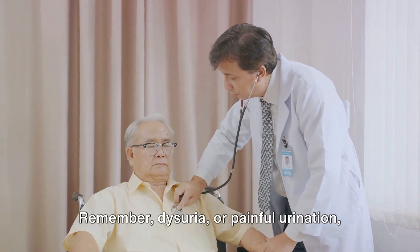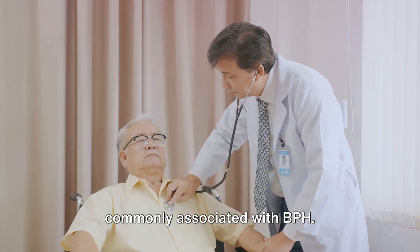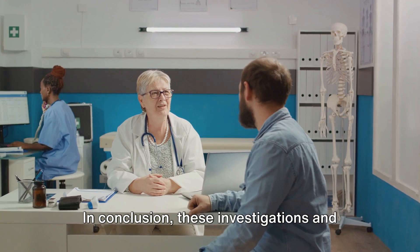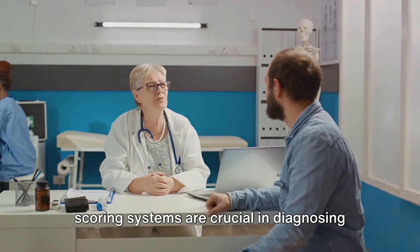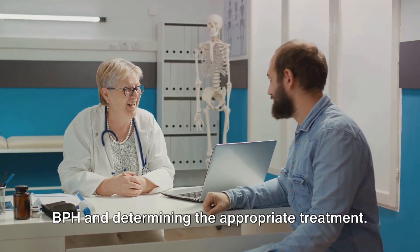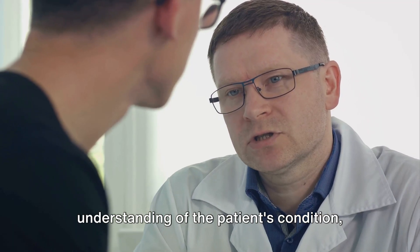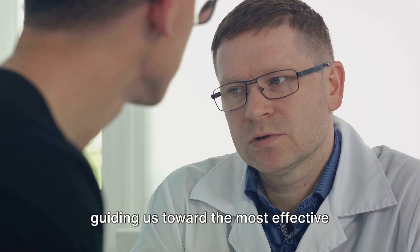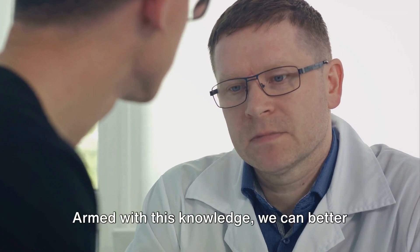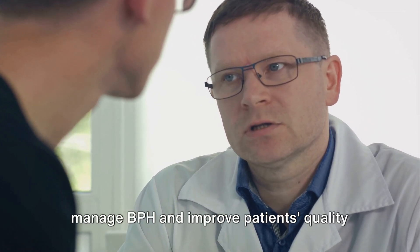Remember, dysuria, or painful urination, is not included in the score, but it is commonly associated with BPH. In conclusion, these investigations and scoring systems are crucial in diagnosing BPH and determining the appropriate treatment. They help us gain a comprehensive understanding of the patient's condition, guiding us toward the most effective course of action. Armed with this knowledge, we can better manage BPH and improve patients' quality of life.